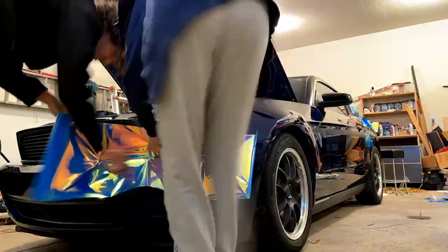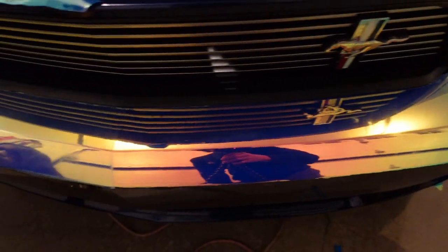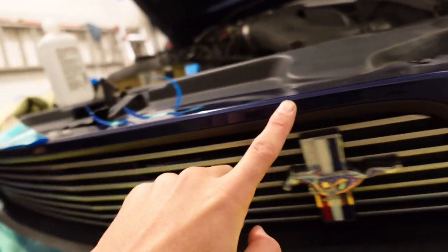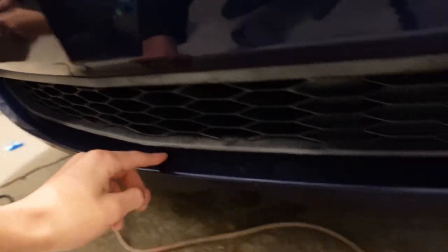We're finishing up the upper portion of the front bumper and it actually looks pretty good - Christina's done most of it again, no surprise. We still have this complex curved part and the underneath part to deal with.